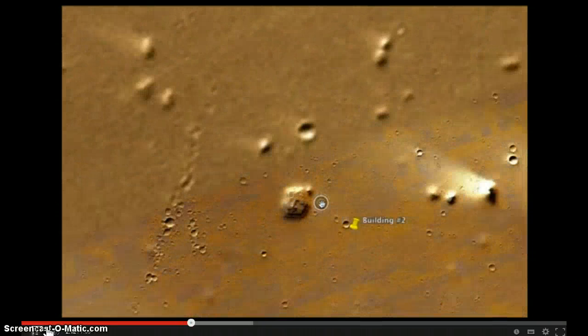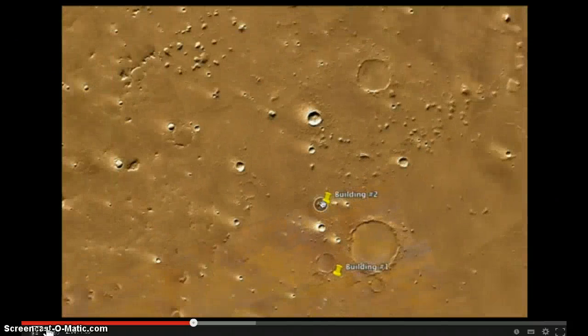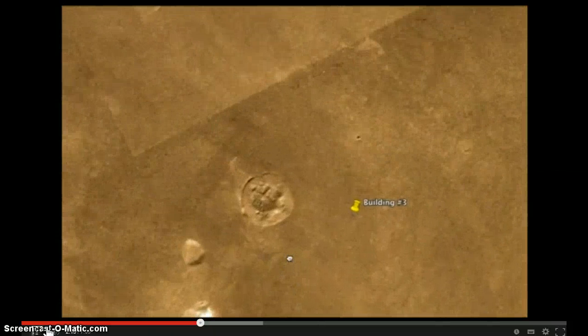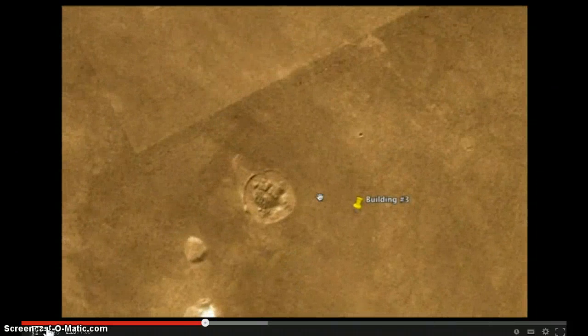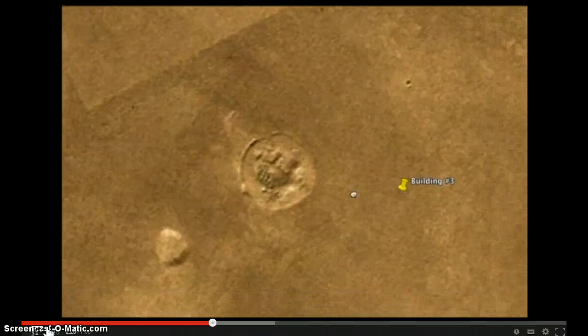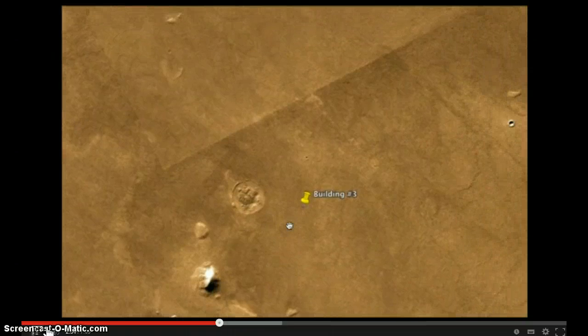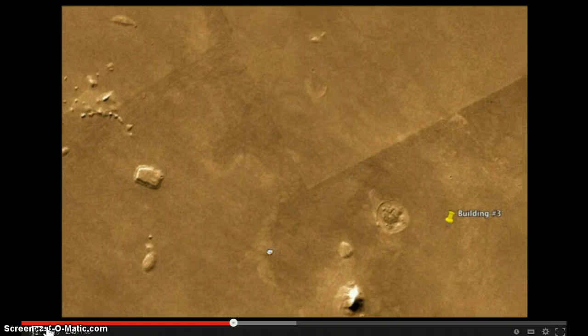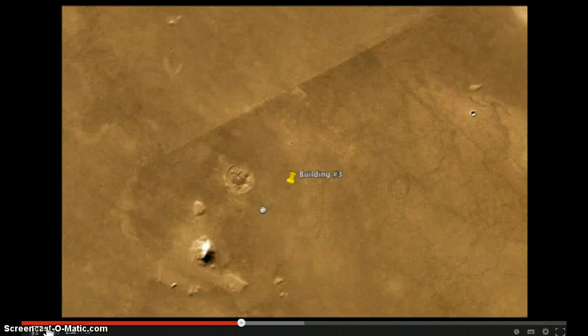Now let's look at number three, which is not too far away — number three is right up here. Very unusual shape, almost looks like a Star Wars, Luke Skywalker kind of home inside of a crater or something. But it doesn't look like a crater; that's the weird thing about it. It's also near another fourth structure-like building, but the detail on this part of Google Maps is really lost, so let's focus on number three for now.